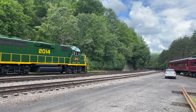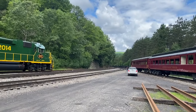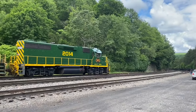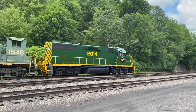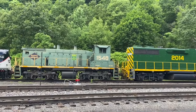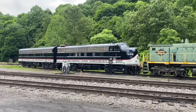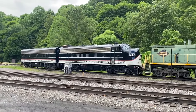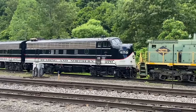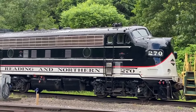I'm at the northernmost part of the passenger yard for the Redding Northern. They've been very accommodating for me to get some video. Here's a GP38-2 2014, SW1500 1548, and check it out — there's the two Norfolk Southern F units. I really wanted to be able to see these in operation, but as you might have guessed, most everything on a tourist line is geared towards the weekend.